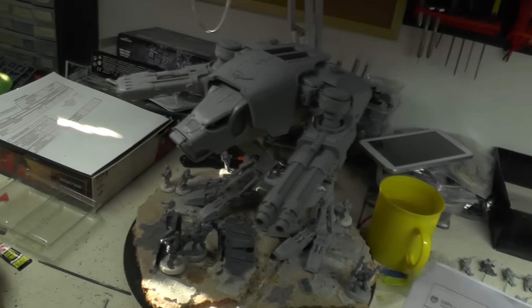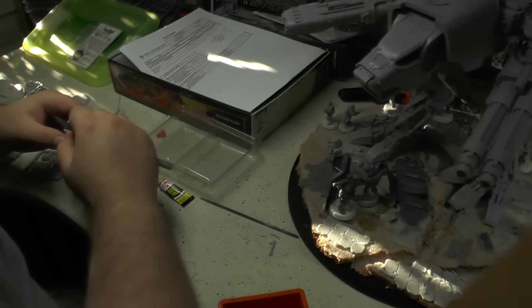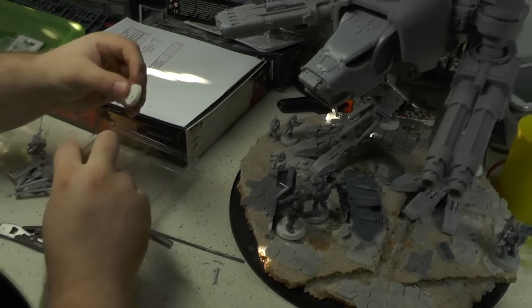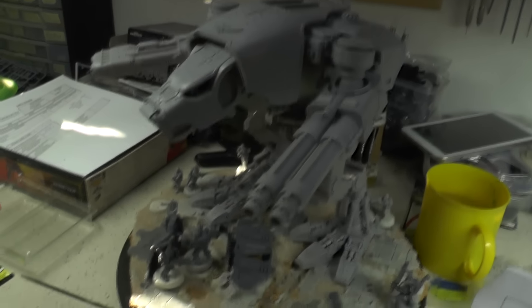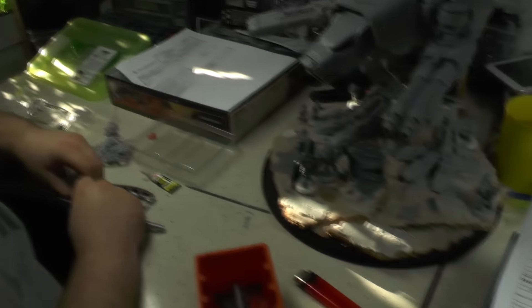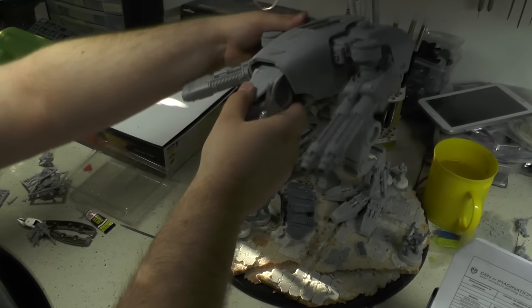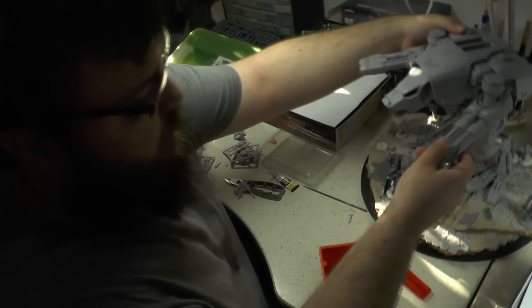Kuba has a Warhound Titan — part of that Korps commission. Those guys are magnetized to the base as well as to their own bases, so they can be used as a diorama or as troops, and you can show off to your friends or use them in game. This one is magnetized too — for easier transportation — and it has two weapon options available.